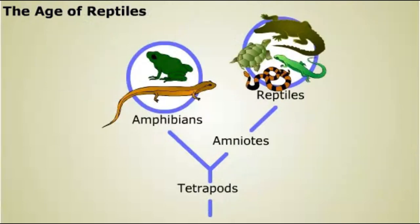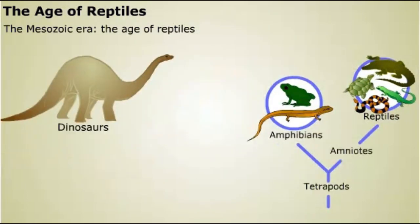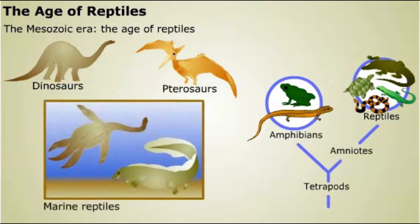Reptiles expanded and diversified at the end of the Paleozoic era, and became the dominant land vertebrates during the Mesozoic era — frequently called the Age of Reptiles. Those reptiles were far more diverse than the reptiles of today. There were dinosaurs on land, flying reptiles called pterosaurs, and a variety of reptiles that had returned to the sea.